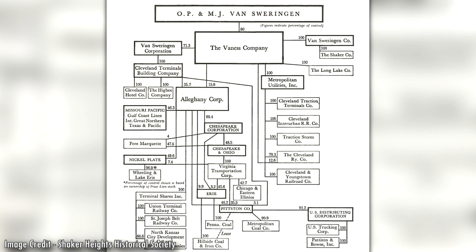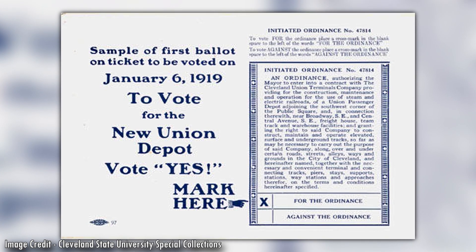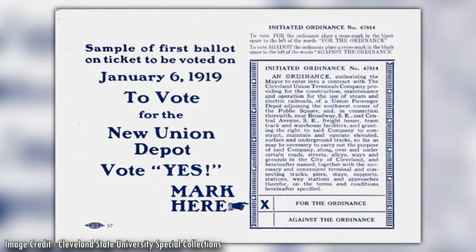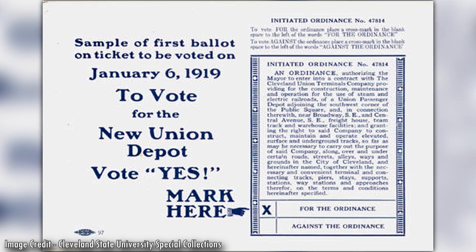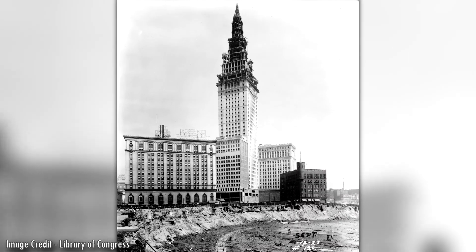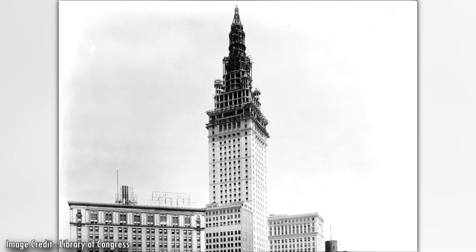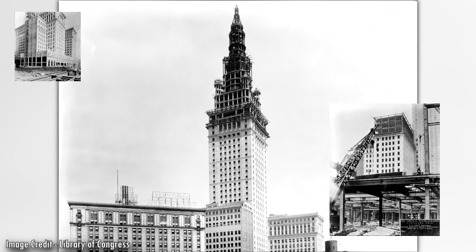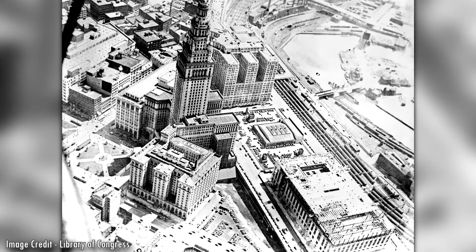Ultimately, the Van Sweringen brothers — real estate and railroad moguls who had developed Shaker Heights, Ohio — came up with something different. A public vote to change the location from the lakefront to the southwest corner of Public Square was secured on January 6, 1919. Dubbed 'a city within a city,' the $179 million Cleveland Union Terminal Complex began construction in 1926 and was formally opened on June 29, 1930.